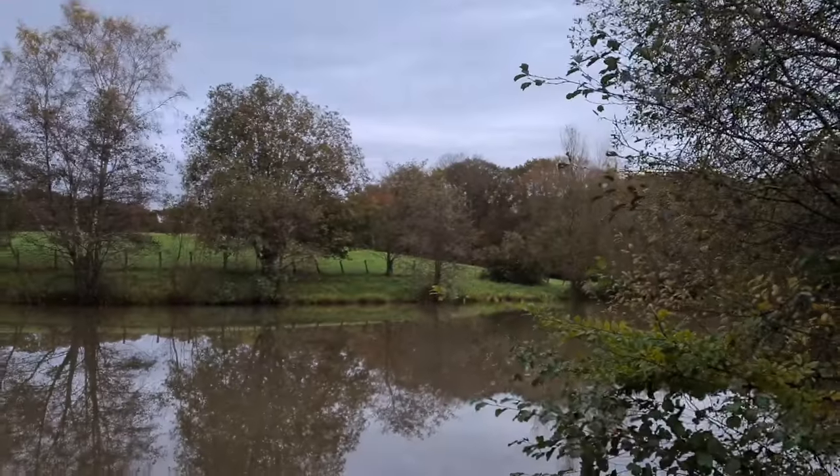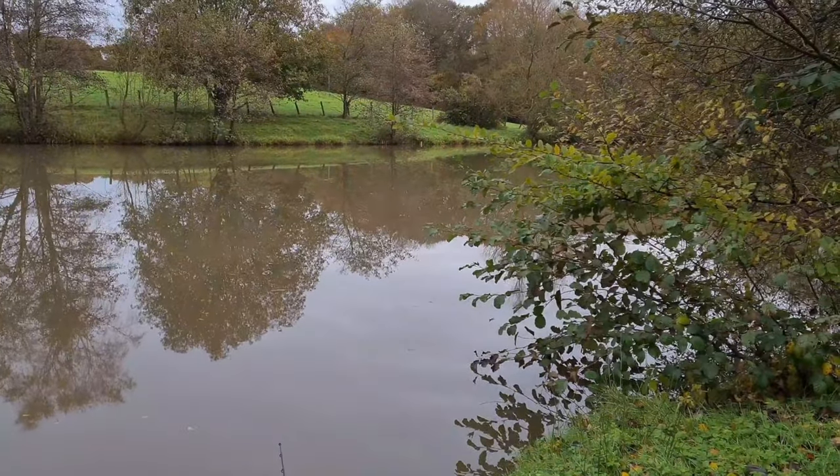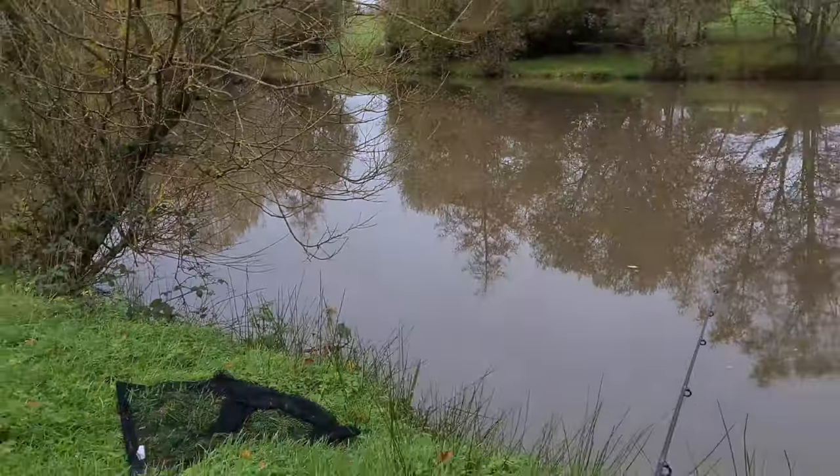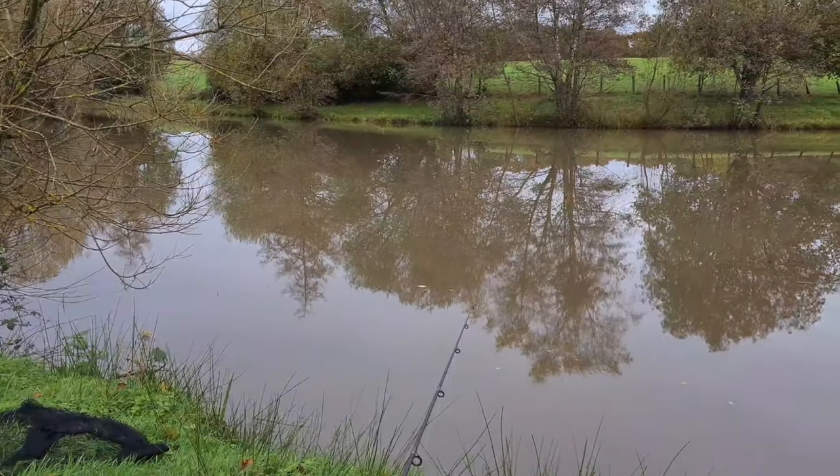Good morning, myself and Kieran are out fishing today. We are back on Secret Lake. He's come down today to try and catch a few carp, and after my last trip I'm here to see if I can get a perch out — one of the bigger ones. I've sat up in the same swim as before and I've got one rod just behind the tree. I'm actually float fishing today.